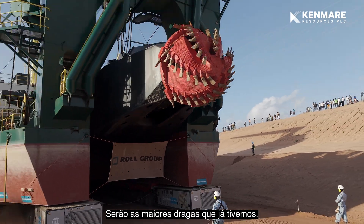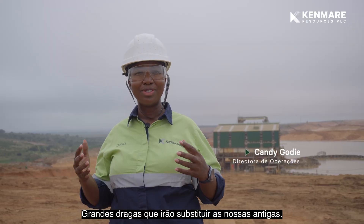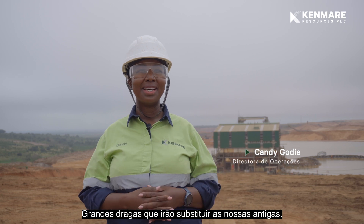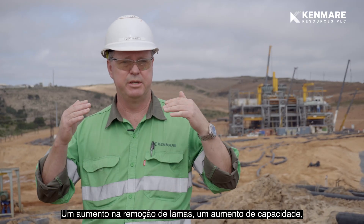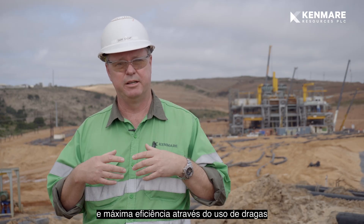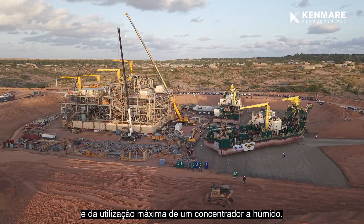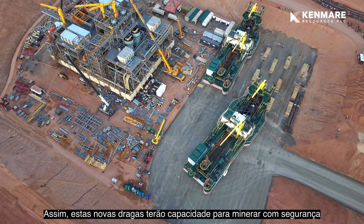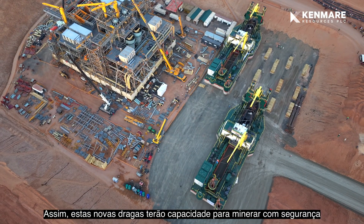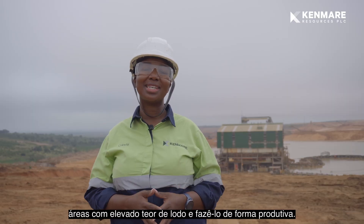They will be the largest dredges that we have — a totally big change to our operations. These big dredges are going to replace our old dredges. It's an increase in slimes removal, an increase in capacity and maximum efficiency by using dredges and maximum utilisation of the wet concentrator. These new dredges will be able to safely mine high slimes faces and do it productively.